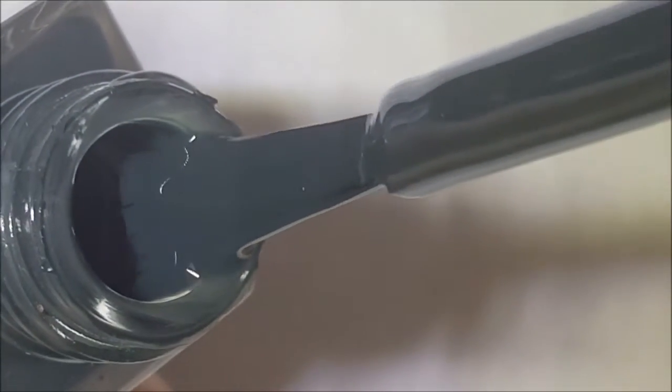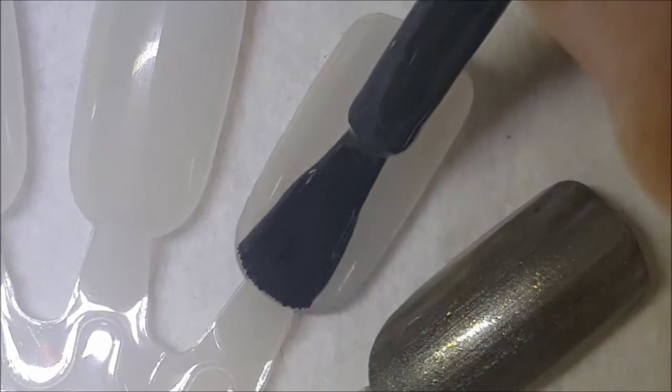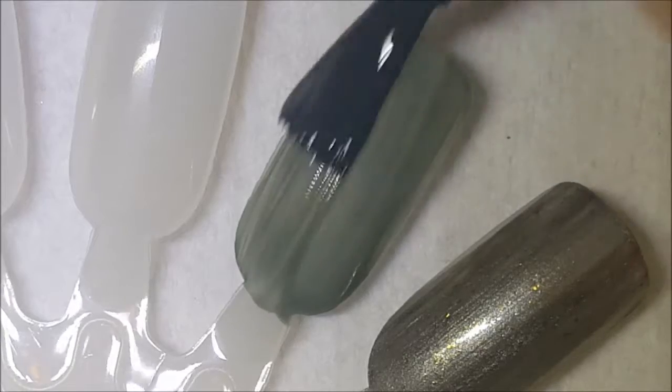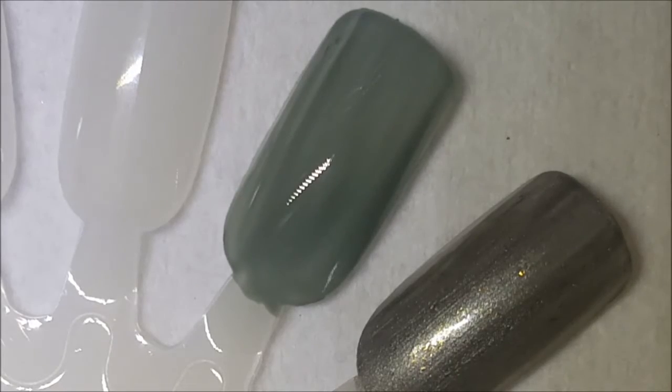Next up is Rock Solid, and this is kind of like a blued-out army green. There's a little bit more blue to it, at least that's how I feel. Looks like a nice cream formula. Here is one coat of Rock Solid.